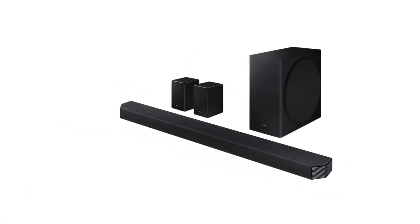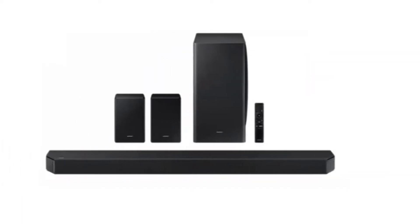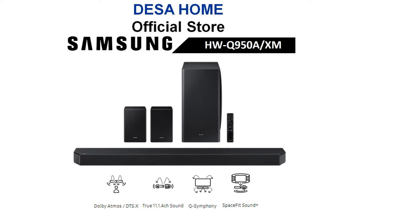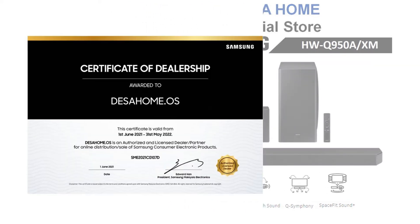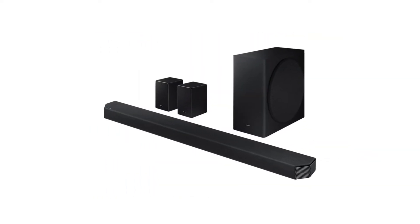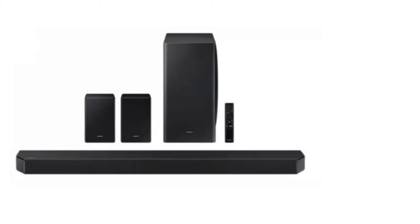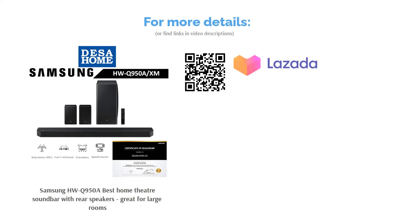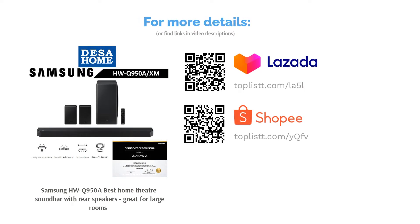The HW-Q950A incorporates Space Fit Sound Plus, which optimizes clarity, immersion, and bass for any room no matter how small or large. Owners of the latest Samsung TVs can also enjoy Q Symphony, allowing users to synchronize it with their TV speakers for even better sound performance. With an astounding total of 16 channels, Dolby Atmos plus DTS:X, it achieves the ultimate 3D sound — one self-proclaimed audiophile even said it was indistinguishable from a fully fledged home theater system.